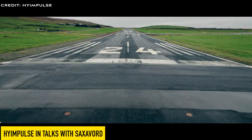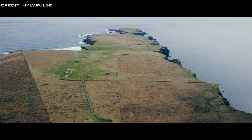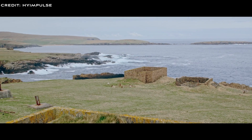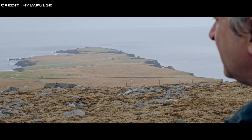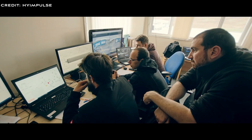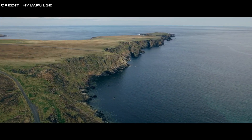In November 2023, High Impulse entered talks with Saxford to launch from their spaceport in Scotland. High Impulse has been talking with Saxford since 2021 and has already done flight motor testing in Scotland. Co-CEO Christian Schirmer says: 'We are looking forward to working with Saxford and expanding our operation in the UK for work on propulsion development and testing, rocket structures, and ground infrastructure in the coming months.' Saxford said they are happy to continue supporting High Impulse towards their orbital launches. Saxford recently acquired a spaceport licence from the Civil Aviation Authority in the UK, making it the first vertical launch facility granted the right to launch rockets from the UK.